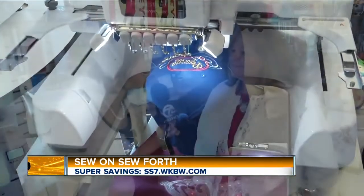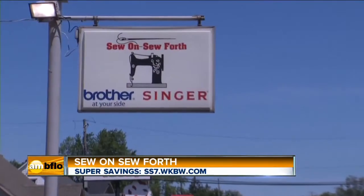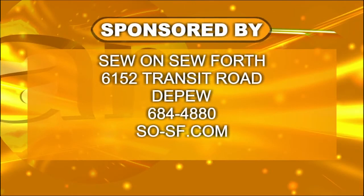Well, thank you so much, Karen, for having us here today. Thank you, thanks for coming. For all of your sewing needs, make sure to visit Sew On, Sew Forth on Transit Road. Your deal of the day is a $30 value for only $15. Go to SS7.WKBW.com.